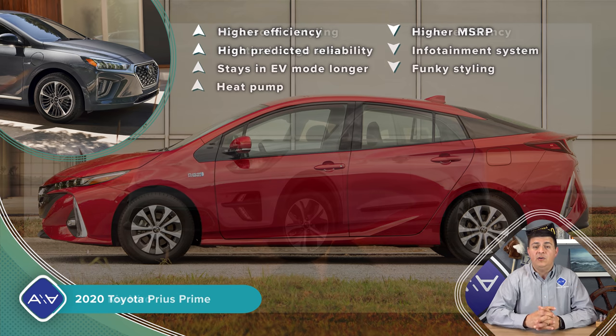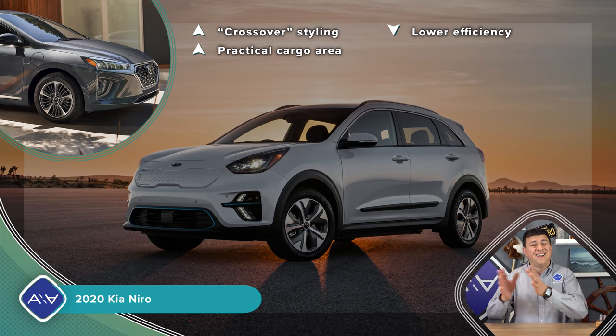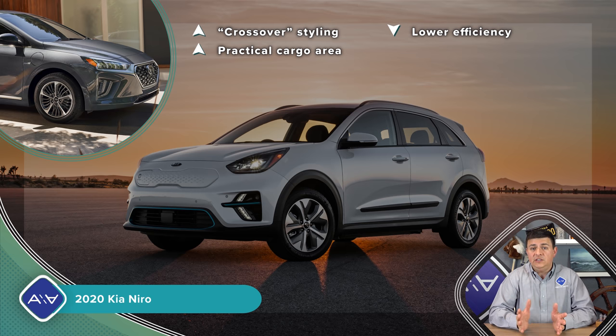Next up, we have the Kia Niro — obviously the close cousin to the Ioniq. Essentially, you'd want to get a Niro over an Ioniq if you really want a hatchback and that sort of mini crossover styling, and you'd want to get an Ioniq over a Niro if you prefer the ultimate in efficiency. You definitely lose a few MPGs here — it'll cost you 14 MPGe and three miles of range, and then when it's operating as a hybrid, six MPG overall. But aside from that, the two vehicles are very, very similar. They handle an awful lot alike, even though we have a slightly taller box in the Niro.